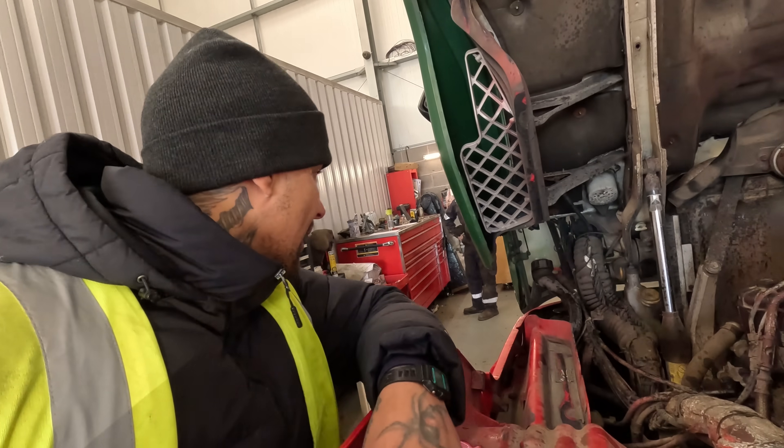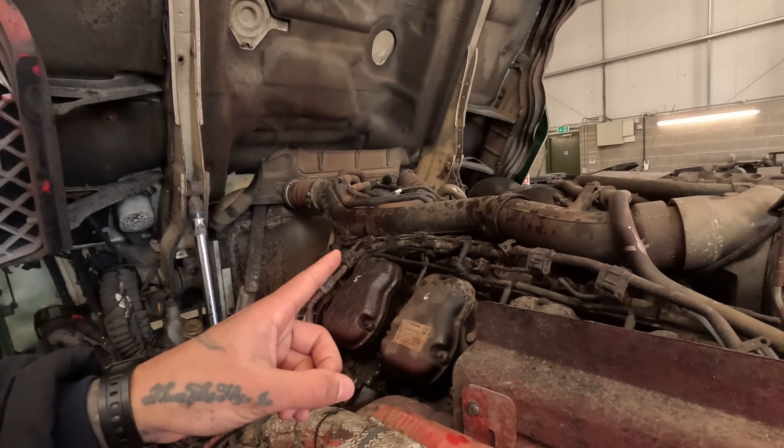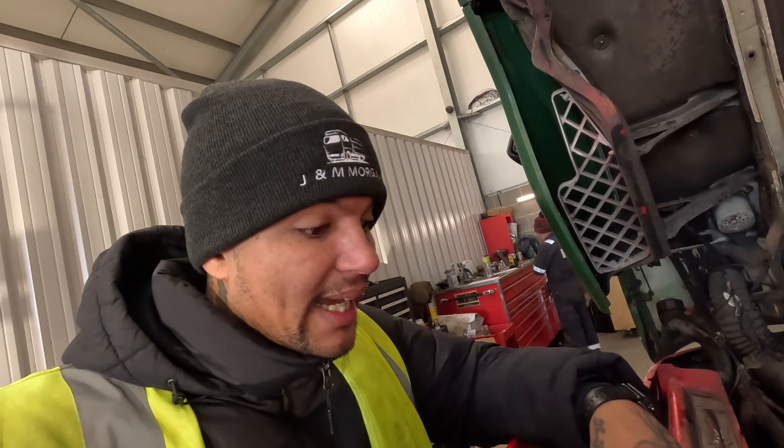We're just putting the last bit on now and putting the cap down. That coolant leak will have to get sorted tomorrow — that should be the end of it.